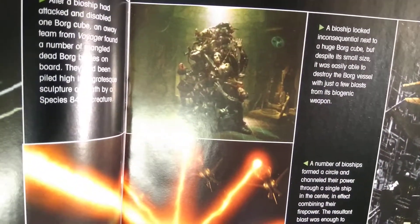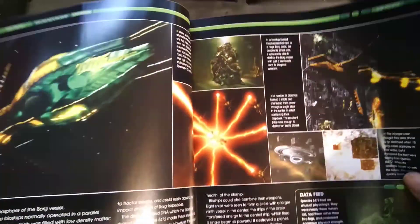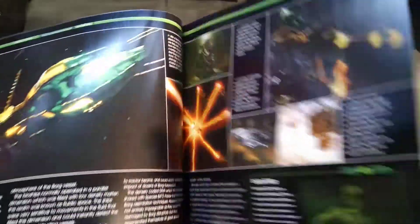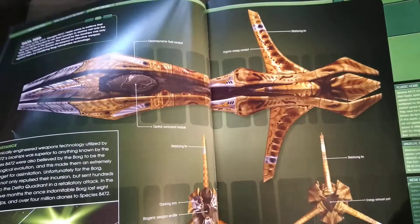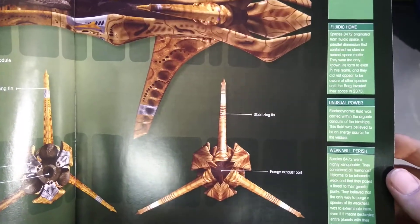You see this bit here where they stacked all the Borg up — why did they stack them all in a pile like that? That was pointless, wasn't it? Not much else to say. Look at your schematics. The weak shall perish.